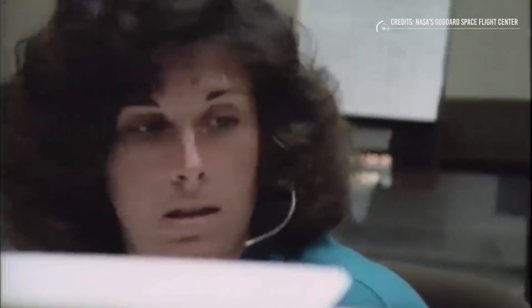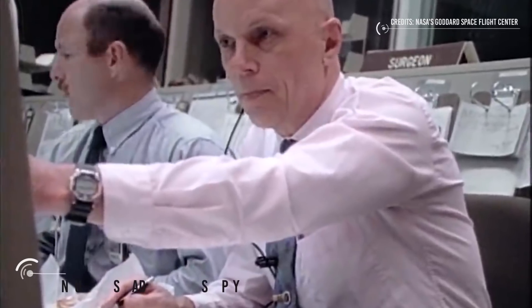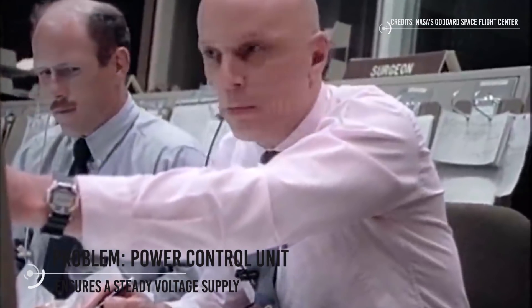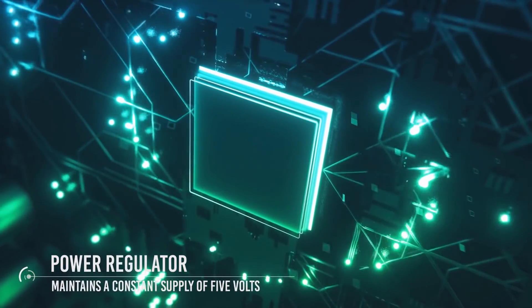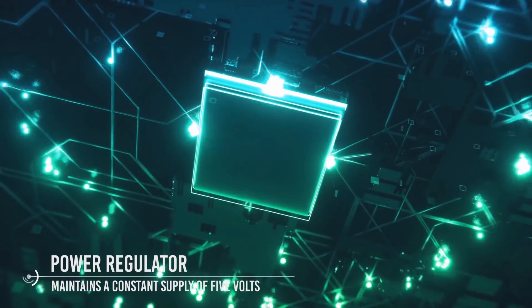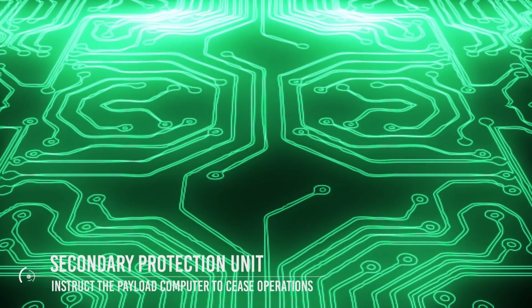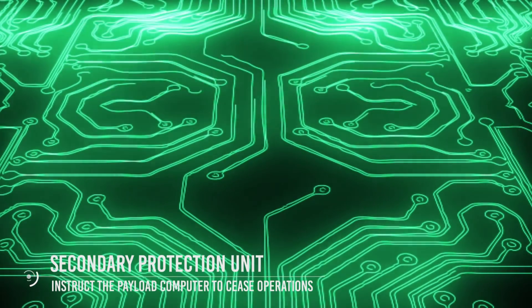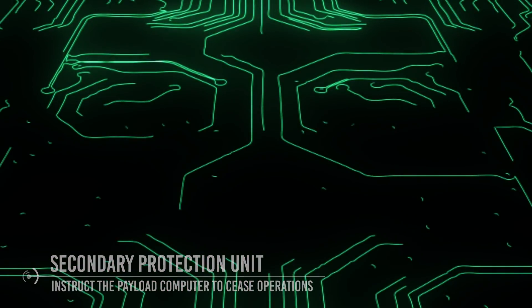By July 14, the team announced that these tests allowed them to gather vital information indicating the cause of the problem was in the power control unit. This unit ensures a steady voltage supply to the payload computer and its memory. It also contains a power regulator that maintains a constant supply of 5 volts and a secondary protection unit that warns the payload computer if the voltage exceeds or falls below this level. The team's analysis suggested that either the secondary circuit was tripped or that degradation over time caused it to get stuck in this inhibit state.